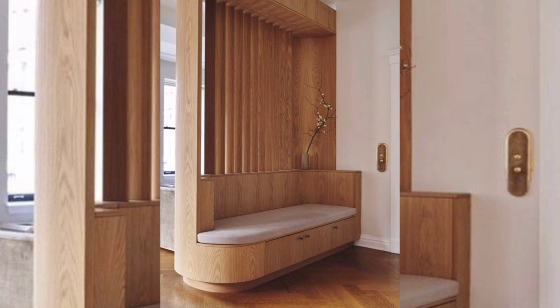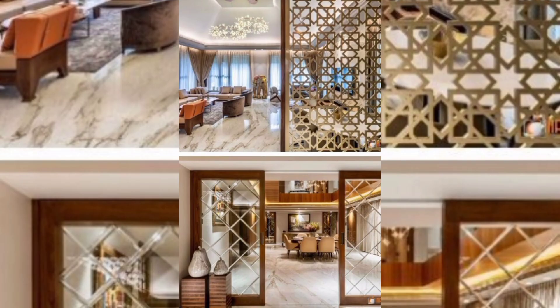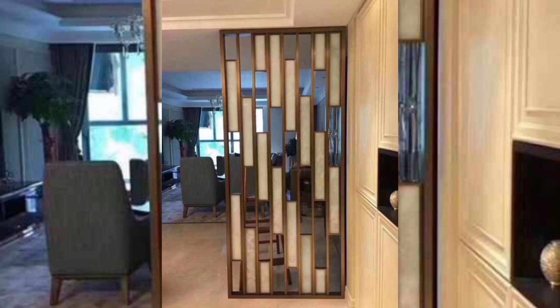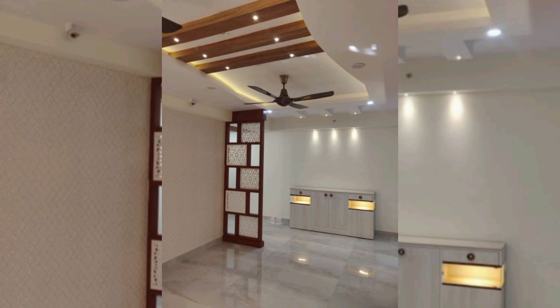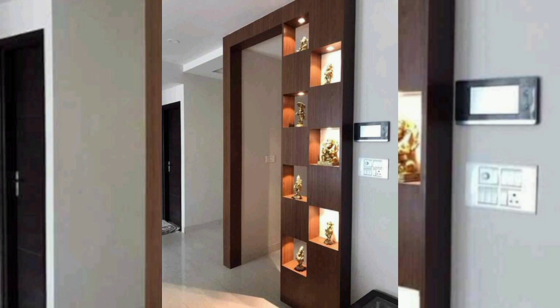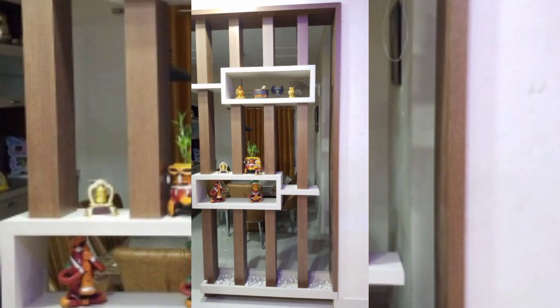In the realm of interior design, wall partitions serve as a creative means to redefine spaces, improve functionality, and add a touch of personalization to any environment. With the advancement of design techniques and materials, there is an abundance of unique wall partition ideas that can transform an ordinary room into an extraordinary one. In this video, we will explore a range of captivating and unconventional wall partition concepts that not only provide privacy and separation but also infuse spaces with style and charm.